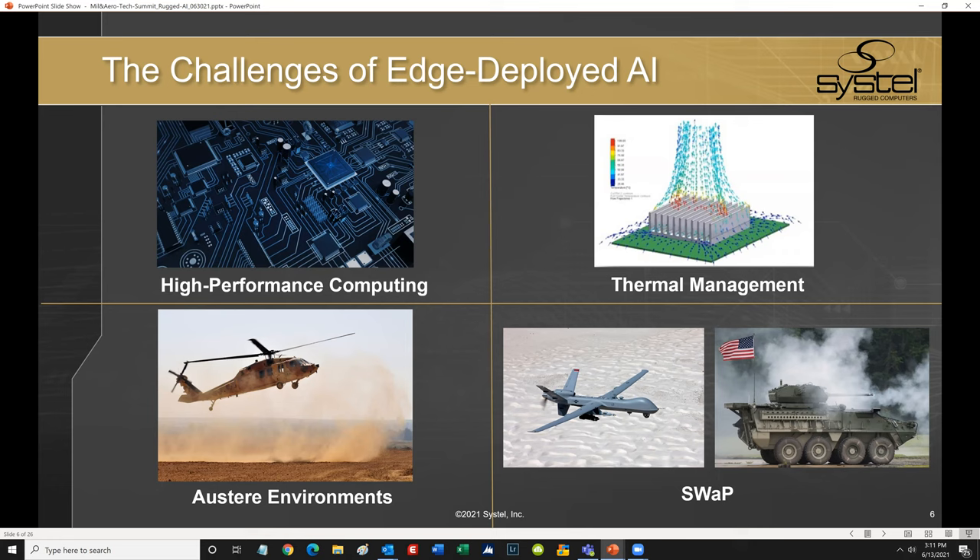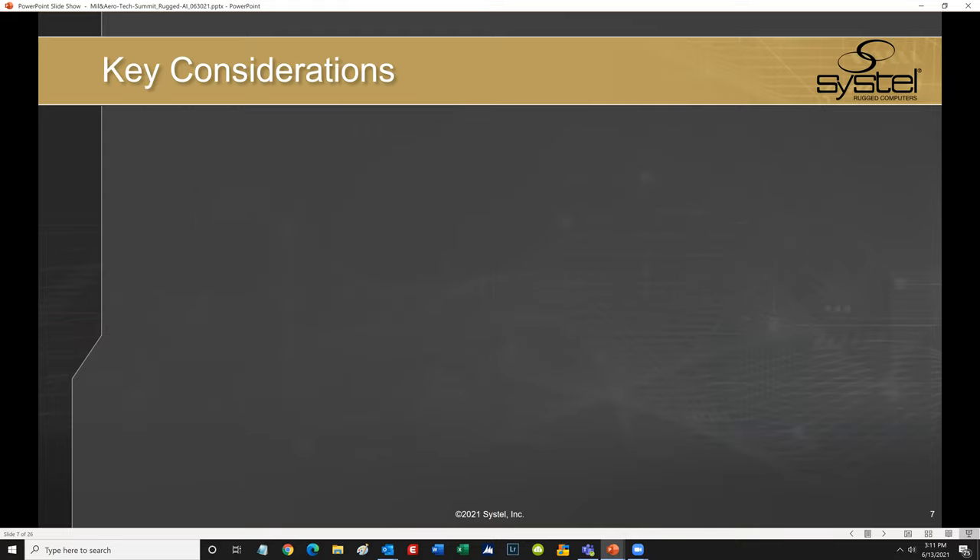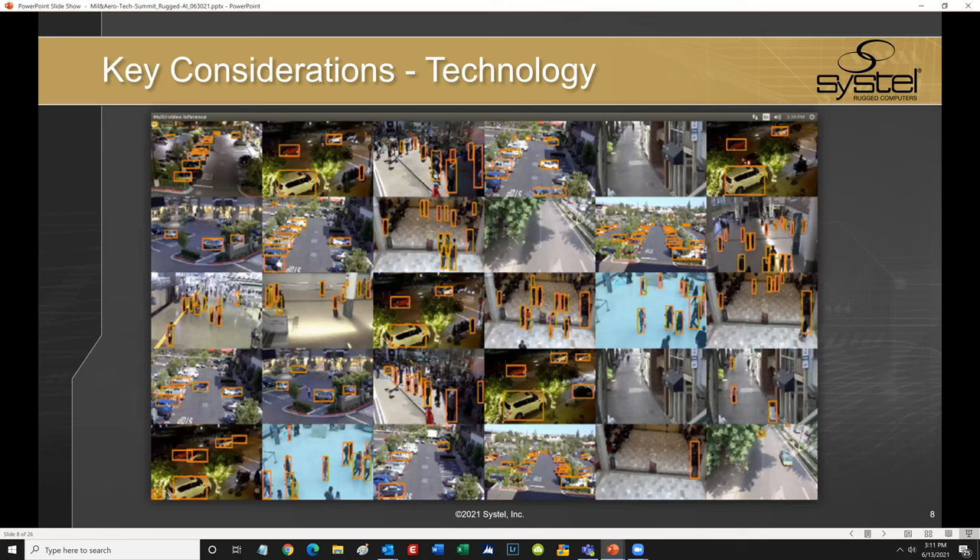We've touched on the benefits and challenges inherent in edge deployed AI. There are several key considerations I want to discuss in how Systel helps solve these challenges. The first is enabling technologies. The image on this slide depicts an important area of AI known as intelligent video analytics. The same technology used to display pixels on a screen can also be used to analyze those pixels on a video feed or a picture — important for applications such as facial recognition. With the right rugged edge computing hardware backbone, AI applications such as intelligent video analytics are force multipliers in combat.